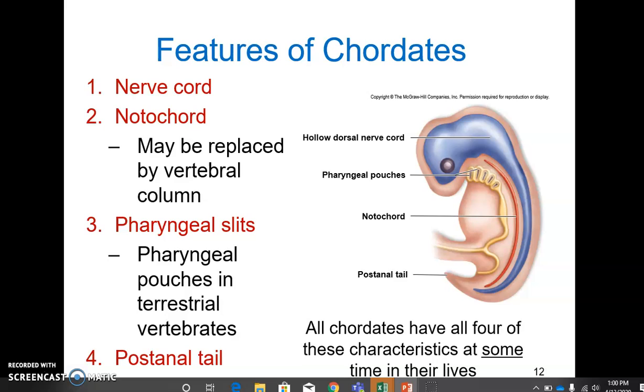Number one is the nerve cord — a dorsal hollow nerve cord. In vertebrates, this turns into the brain and the spinal cord. Number two is the notochord. This is a flexible rod just below the nerve cord. In vertebrates, this is replaced by the vertebral column.